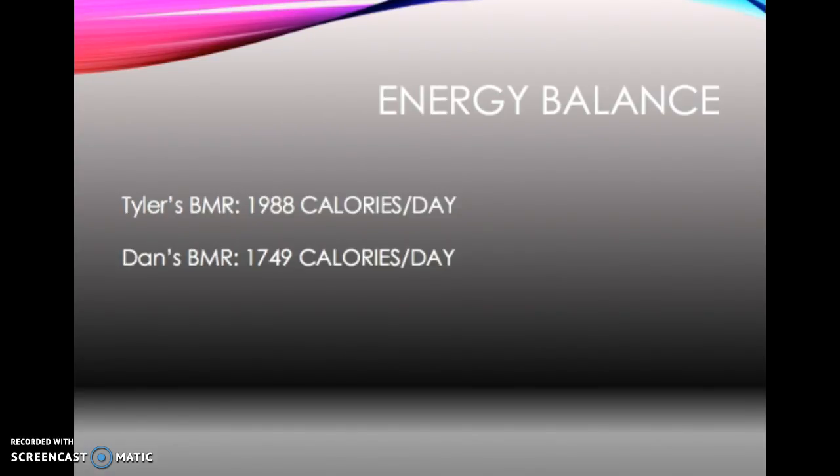Gender also affects BMR — men will typically burn more calories than women due to their hormones and muscular build. Men have more testosterone, which equates to a bigger muscle mass, meaning they will burn more calories throughout the day. Your climate will also affect you — if you're doing a ski run, you won't need as many calories compared to if you're working in heat and burning off more energy.